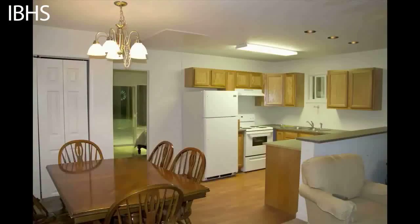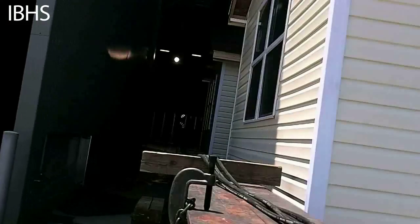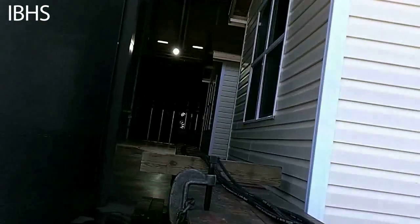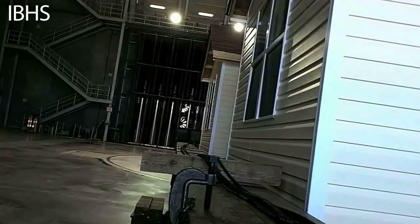The duplex was furnished on both sides with lights, ceiling fans, furniture, carpeting, and laminate flooring. The duplex test structure was then moved from the construction area into the Research Center's massive 21,000-square-foot test chamber.